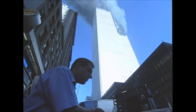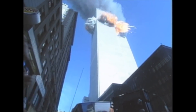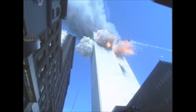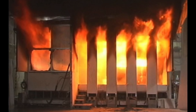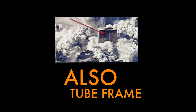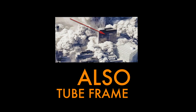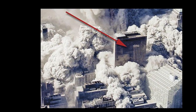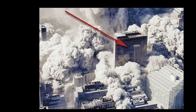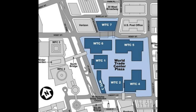On September 11, 2001, after two aircraft hit the main World Trade Center buildings, fires and debris buried the bottom few floors of Building 7, which is just north of the Twin Towers. Building 7 stayed upright for seven hours after the World Trade Center main buildings were hit. Fires raged on ten floors.